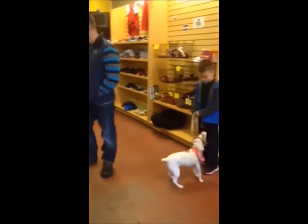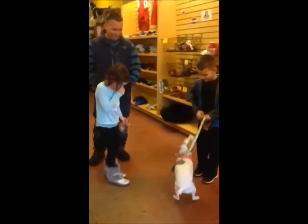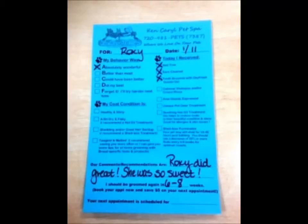The next step is to call the owner so they can come and pick up. Generally, this is within three to four hours. We have you pay, and then your pet gets a report card. Roxy got an A today — how exciting!